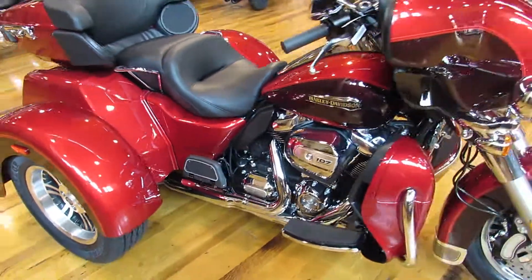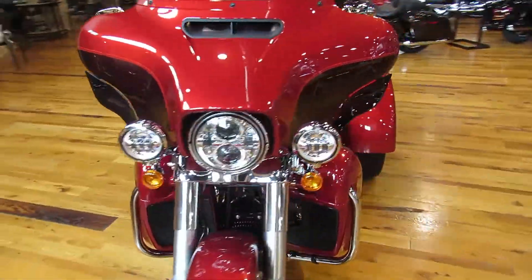This bad boy is loaded with accessories. It's got electronic reverse and cruise control.